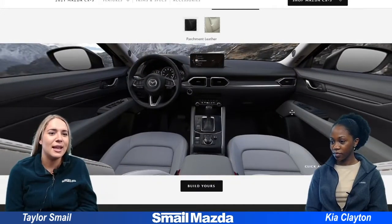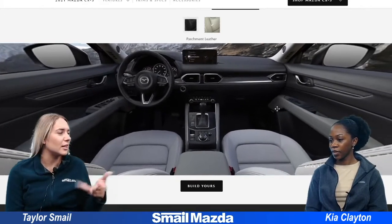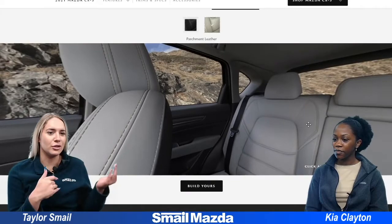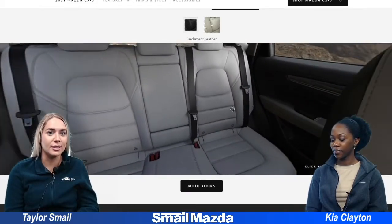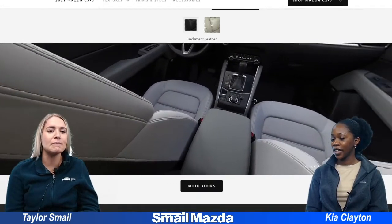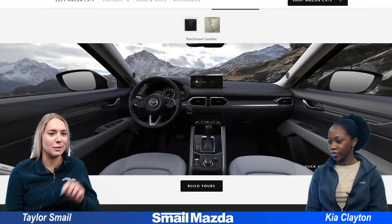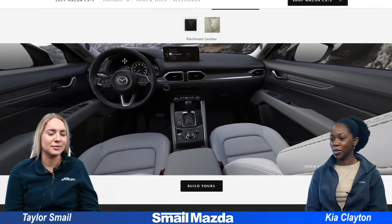And then next we have parchment leather, which looks almost kind of gray. With the contrast — the black on the doors and then the gray — this really stands out. These lighter colors always make the interior look a little bit more luxurious and really brighten it up. I think I like this one better. The accents on the door handles too, it all comes together really nice.